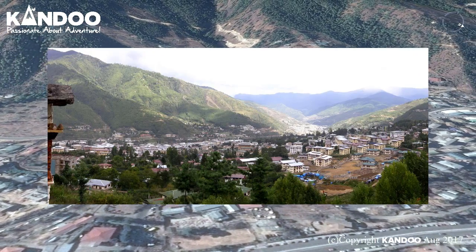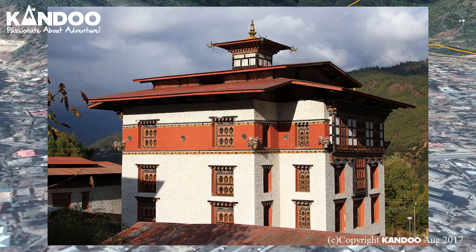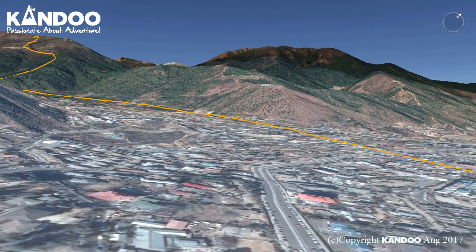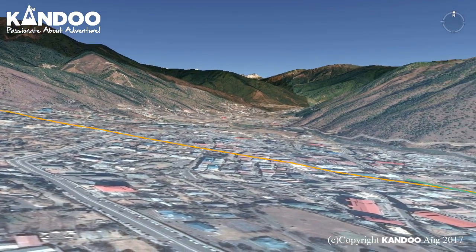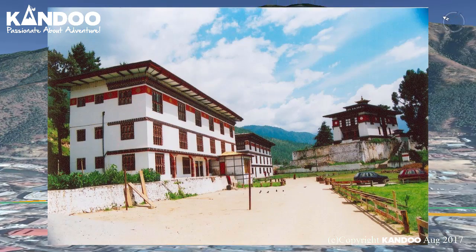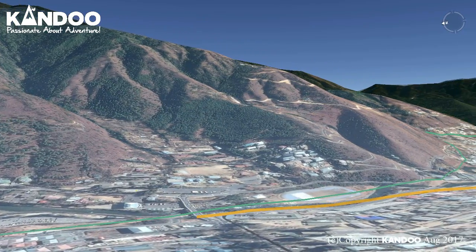Day 7: Thimpu to Punaka. We start this morning in Bhutan's capital city with a visit to the National Library, which holds a vast collection of ancient Buddhist texts and manuscripts, some dating back several hundred years. As well as modern academic books, mainly on Himalayan culture and religion, we will also visit the nearby Institute for Zorig Chusum, an arts and crafts school, where we may see the students being taught the 13 traditional arts and crafts of Bhutan.